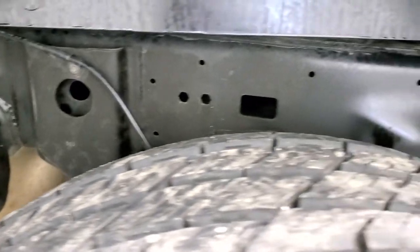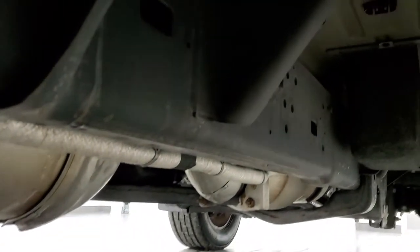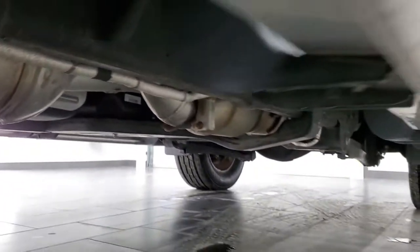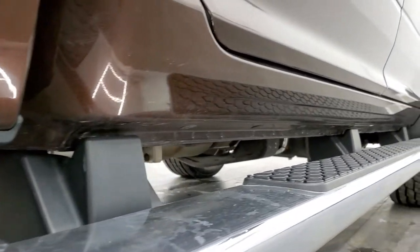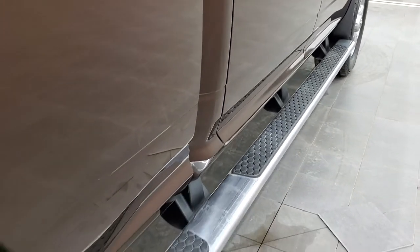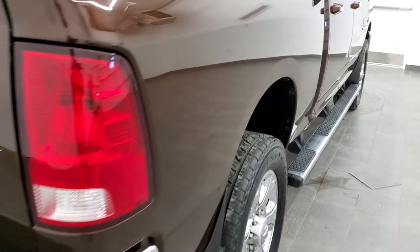The frame and underbody, as you'd expect on a truck from Louisiana, is in really nice shape — I didn't see hardly any corrosion. It has all the remaining factory exhaust, all the lower rockers look really good, and it does come with the factory full-length wheel-to-wheel side steps.